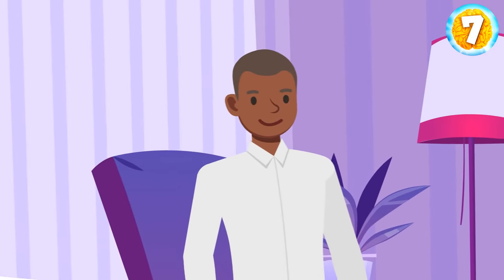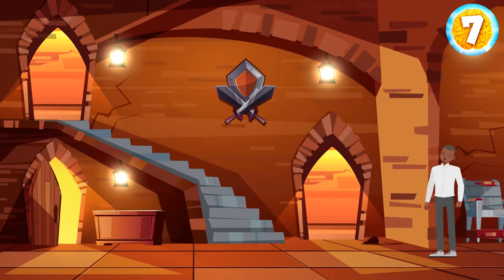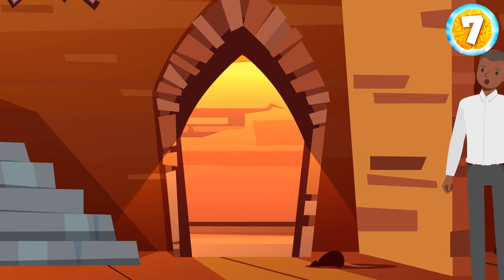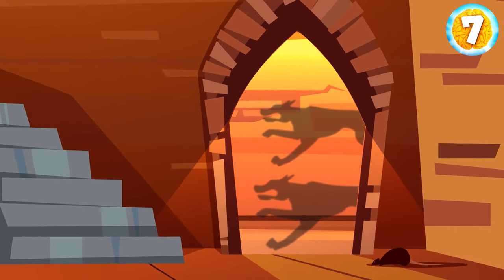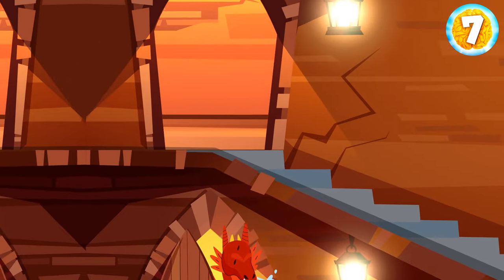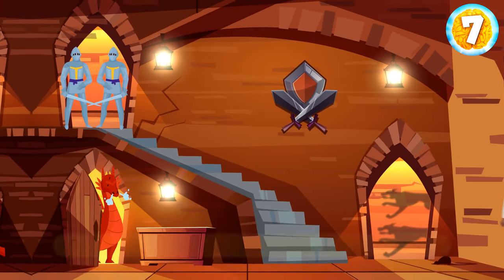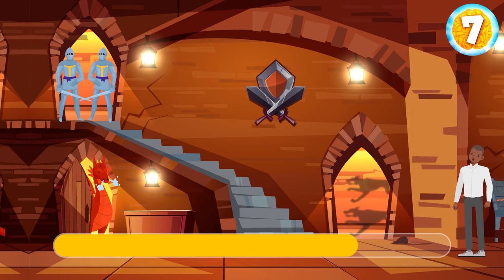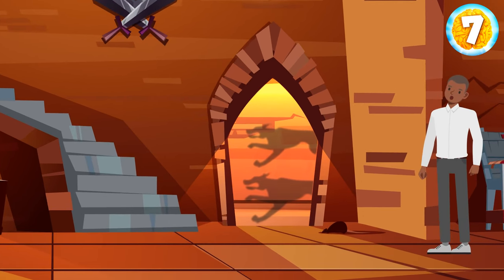After lunch, Brandon fell asleep and woke up in jail. He found three doors: the first exit is guarded by angry dogs that haven't eaten for nine months. The second exit is guarded by a family of dragons. And a group of guards is waiting behind the third door — no prisoner can escape from them. Which exit should Brandon choose? He should choose the first way. If the dogs haven't eaten for nine months, they're probably too weak to stop Brandon from escaping.